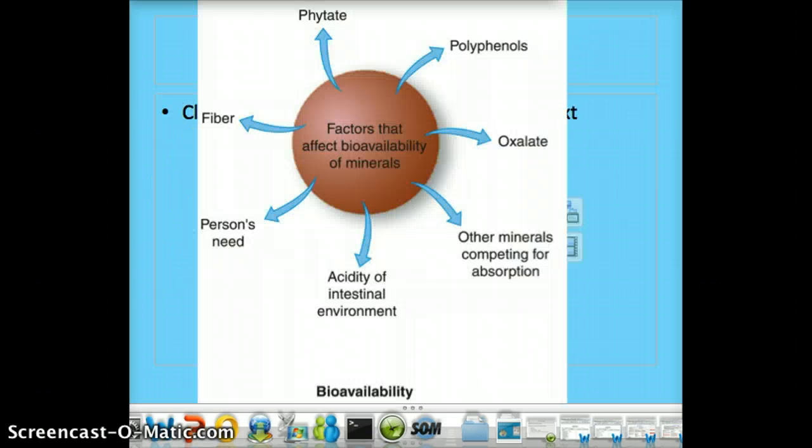Bioavailability is the rate and extent of absorption. Things that affect it include phytate, polyphenols, oxalate, the acidity of the intestinal environment, your need, and your fiber intake. We're going to go into those with specific examples.